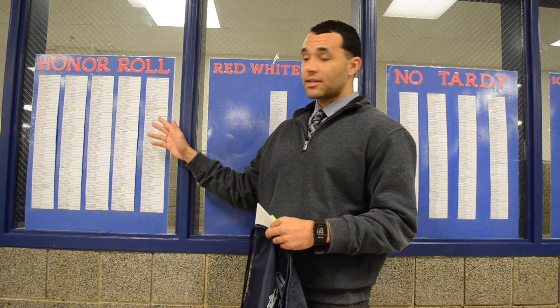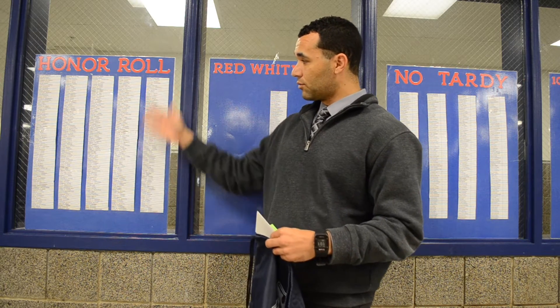Honor roll, I think, is pretty self-explanatory. You have to have a 3.5 GPA or higher to be on the honor roll. We have a nice long list, so if you're on the list, keep up the good work.